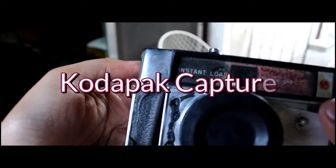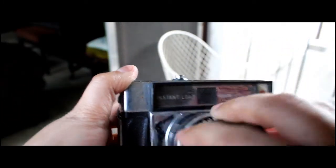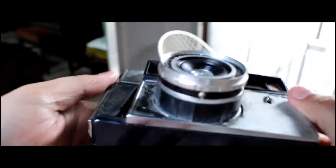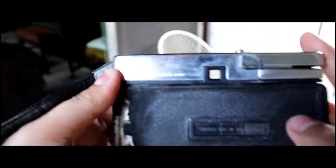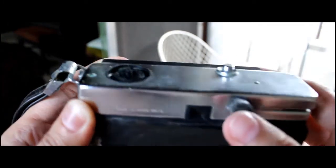Now, for this one — the Kodak Capture — I researched but I couldn't find any information. I did, however, stumble on the Halina Simplet, a range of 126 cartridge cameras made by Haking in Hong Kong — Haking as in H-A-K-I-N-G. They look really similar pero hindi yan yun. If you know this camera, kung may information kayo, just comment down below.